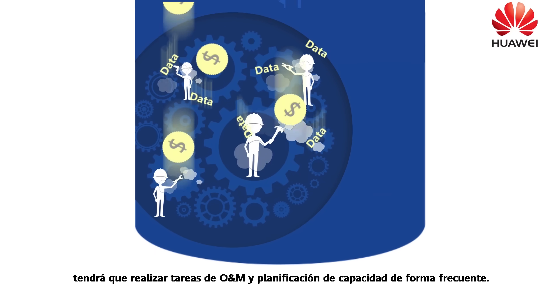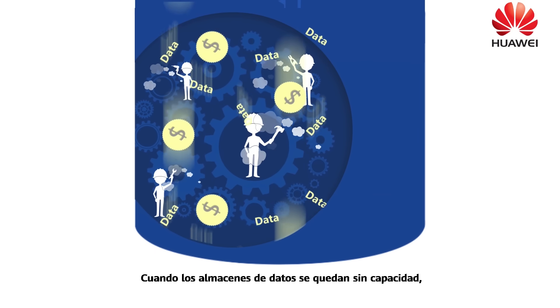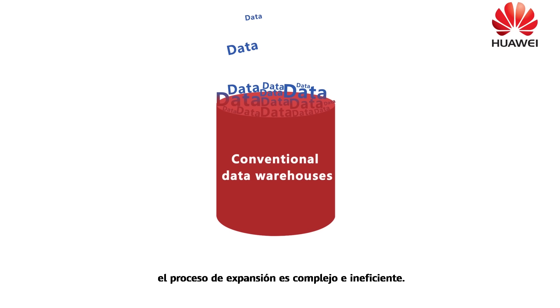Besides, you need to periodically perform miscellaneous O&M and capacity planning. When the data warehouses are short of capacity, the scale-out process is complex and inefficient.